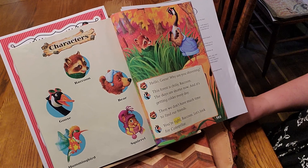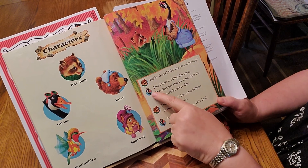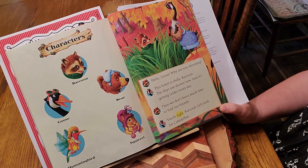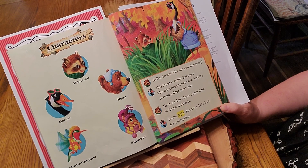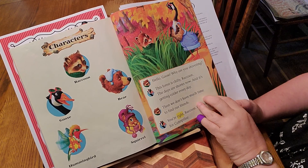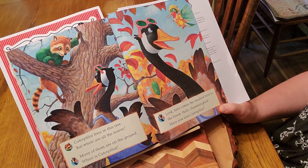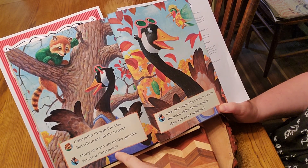Here we have Raccoon and Goose. Here we go. "Hello, Goose. Why are you shivering?" "This forest is chilly, Raccoon. The days are shorter now and it's getting colder every day." "Then we won't have much time to find our friends." "Caterpillar lives in this tree, but where are all the leaves?" "Many of them are on the ground. Where is Caterpillar?" They're looking.